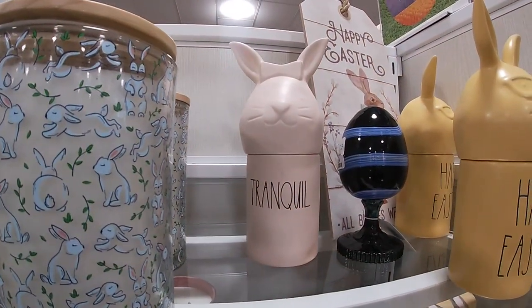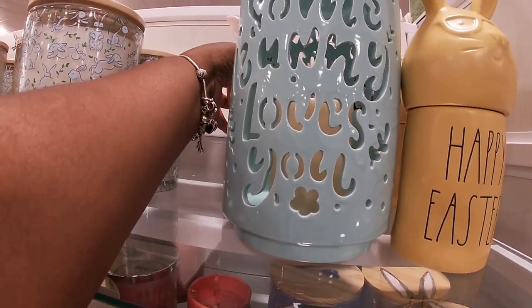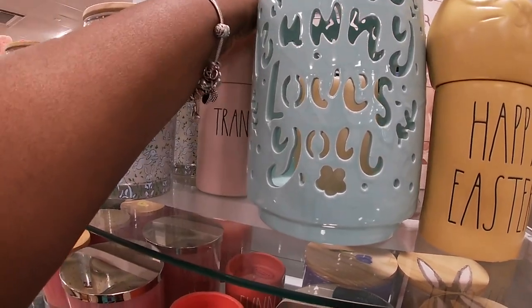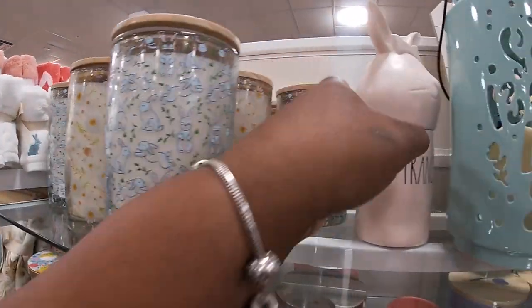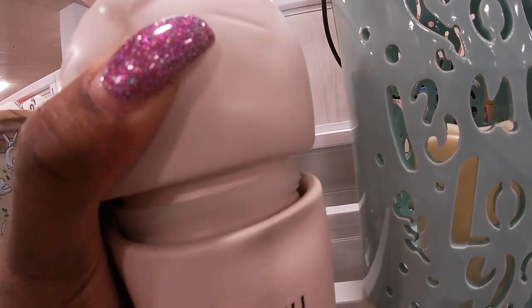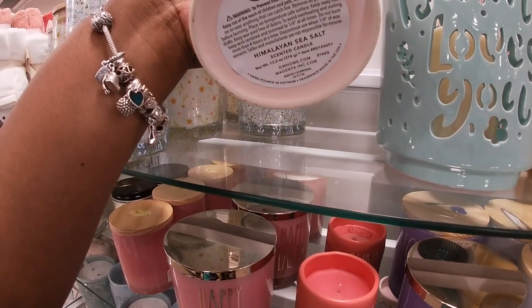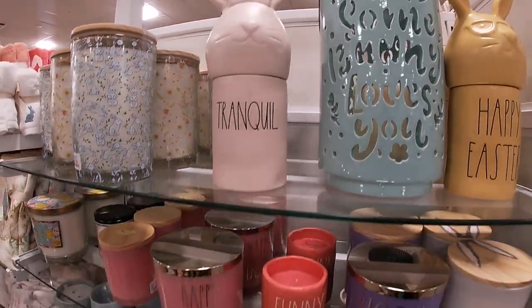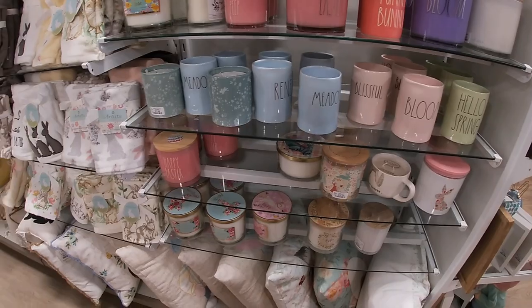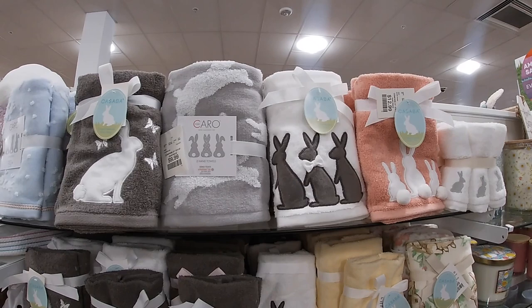These are candles — let me try to see what the scent on the candle is. These are $20. That's really pretty. Let's see if we can get a scent on this — it smells really good over here. Himalayan sea salt — smells good when you open it too. Happy Easter — they have some towels. $13. $10.